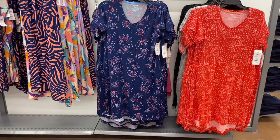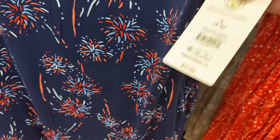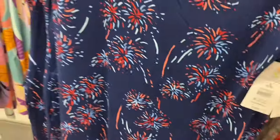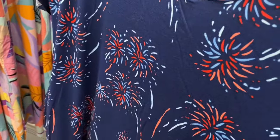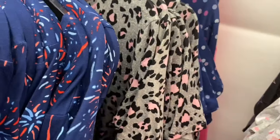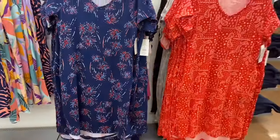New Fourth of July themed midi pajamas — fireworks print, $11.98, extra small to 3XL, and possibly 0X to 5X. Has a pocket. Also two new ones: a bandana print and what they've had in animal print and polka-dot-with-lines — both cute.